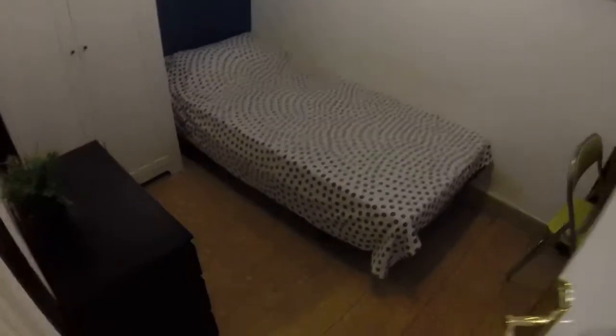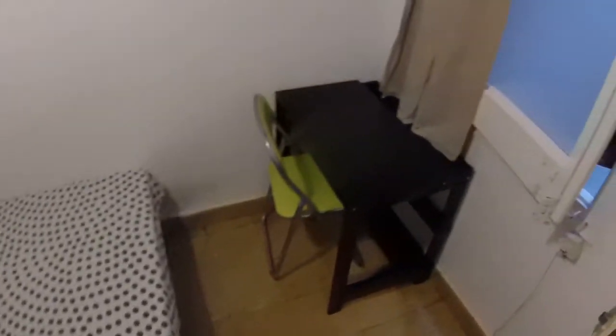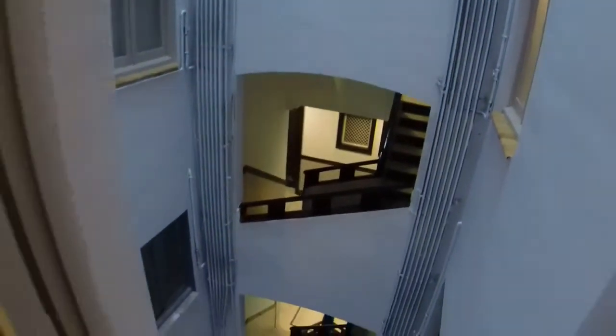Continuing on, this is now bedroom six. We have a bed, desk, table, and a shelf with a little plant — that's cute. Nice big window. Unfortunately they're doing a little construction right now, but you can see into the courtyard of the building and the stairs are open to it.